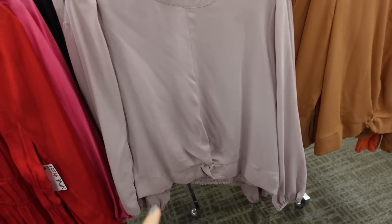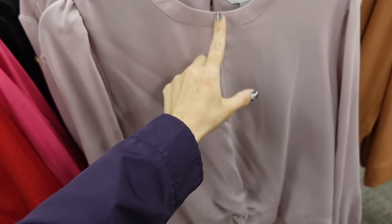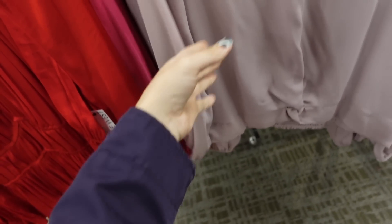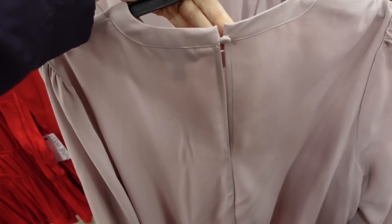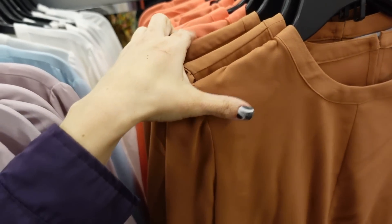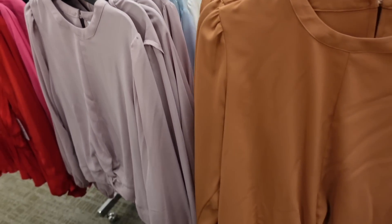Those chiffon twist-front blouses from Norma. So these have that higher neckline, a little shoulder detail, seam going down the front with the little twist, has the elastic on the wrist, and then a little smocking in the back with the keyhole. In the pink, also in the blue, there's white, brown, orange, and black. On sale for $26.99, regularly $40.